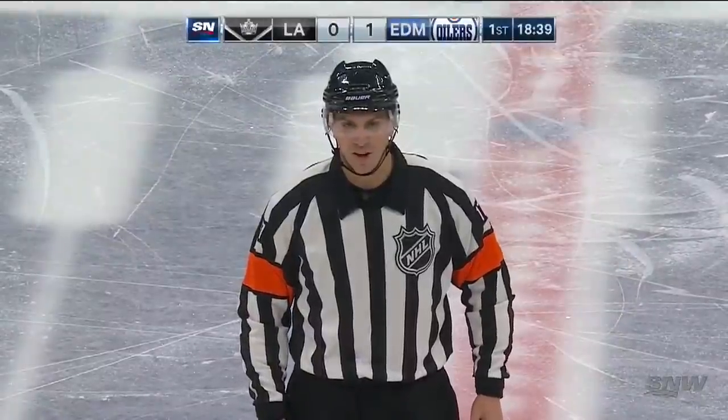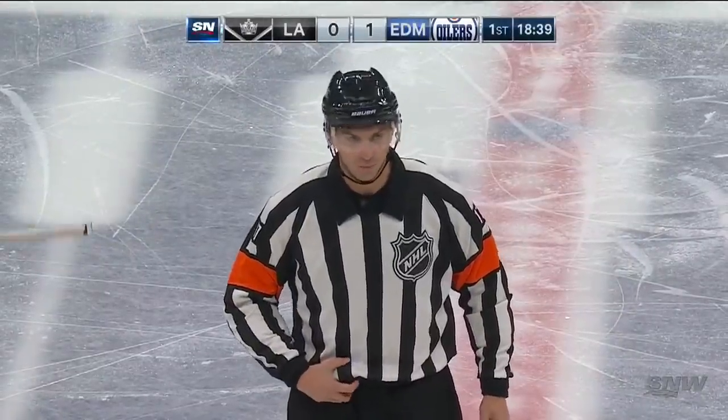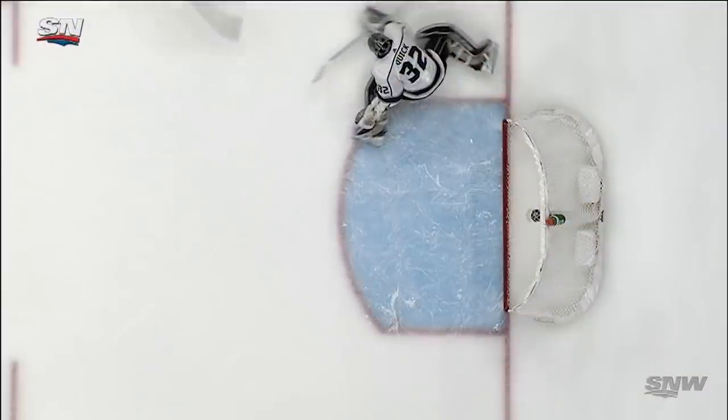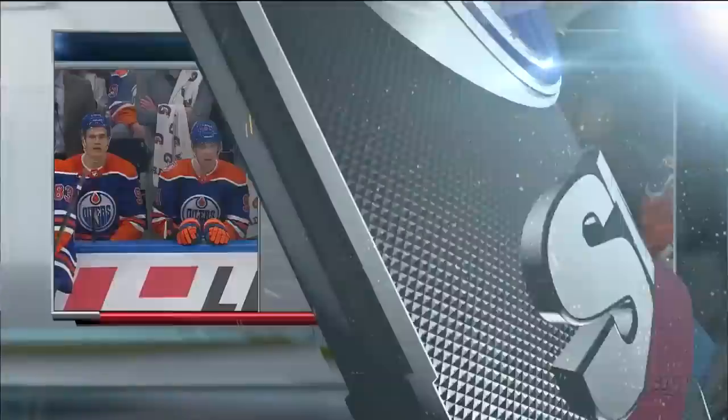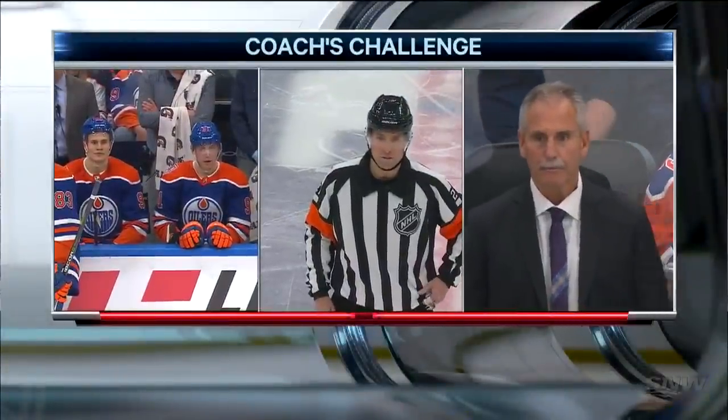Reviewing the play to see if there was goaltender interference prior to the goal. The puck was there and he follows through on it, getting another shot away. Jonathan Quick has to extend that pad to make that save. This is a good goal in my opinion. There was no goaltender interference.